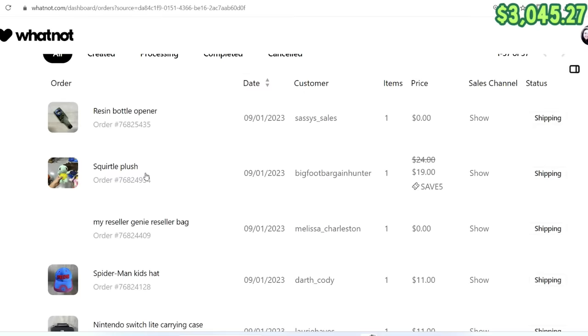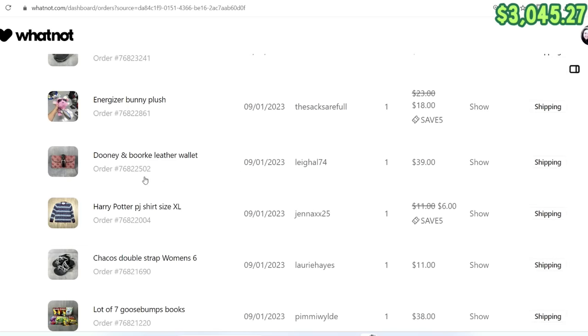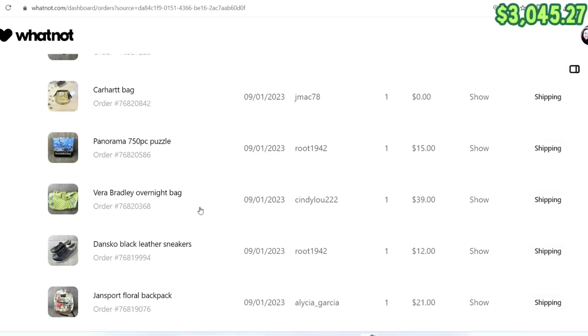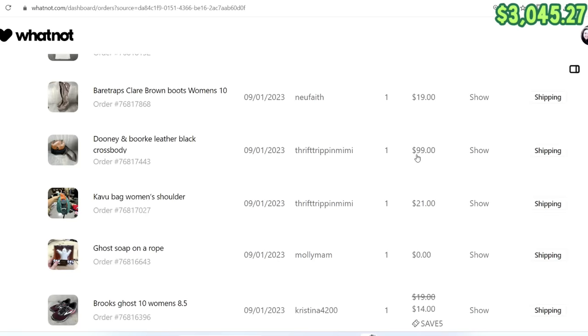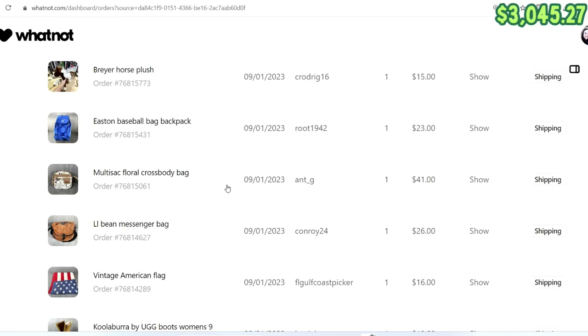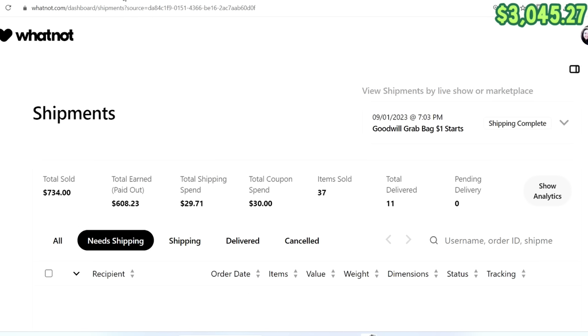We introduced a coupon in this show — new buyers could use code SAVE5 and save $5 off their purchase. That was pretty cool. $19 after the coupon for the little Squirtle plush. The Dooney & Bourke wallet sold for $39. Chacos sold for $11. $38 on the set of Goosebumps books. The Vera Bradley bag sold for $39. Tahari beanie and scarf set sold for $6. The Dooney & Bourke backpack sold to our friend Mimi for $99 — I think that was the best sale of the show. We had seven or eight new buyers in this show. We did a total of $734 in gross revenue, and after fees, shipping, and coupons, we made $608.23.